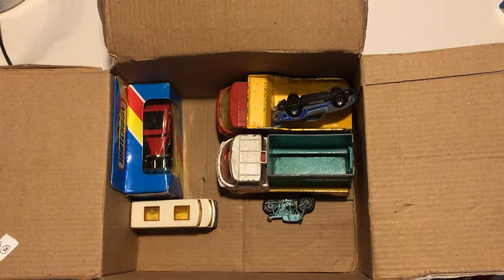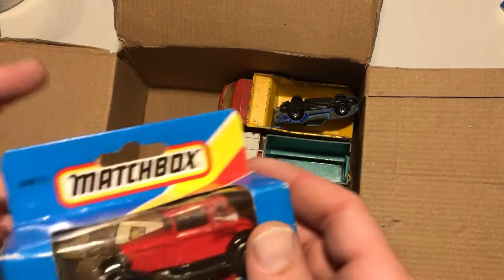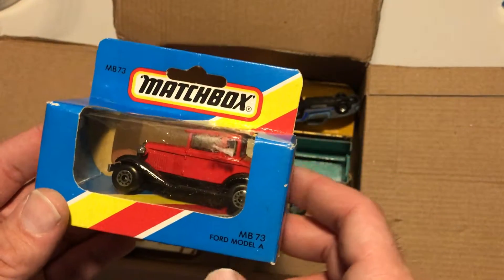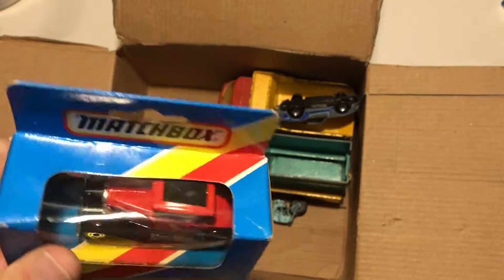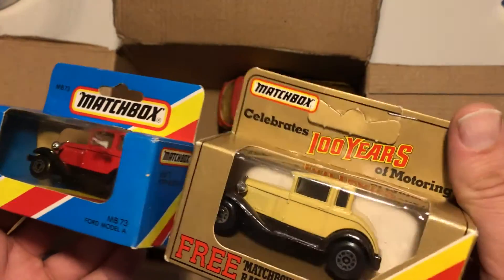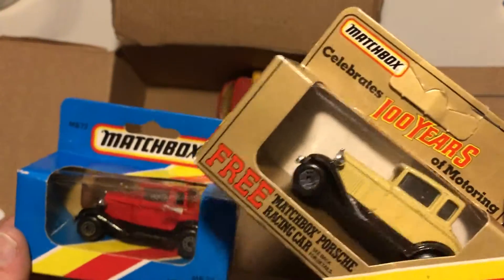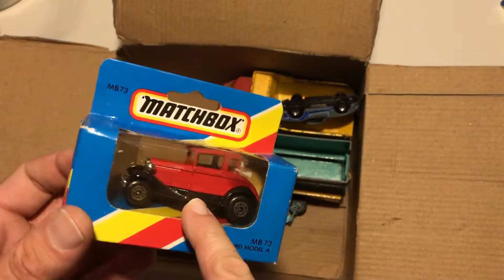The last one but not the least — it's another Ford Model A. This one is sealed as well. One is red and one is a yellowish cream — I don't know what color that is exactly. I think I like this one, really stylish.